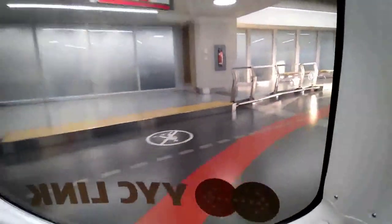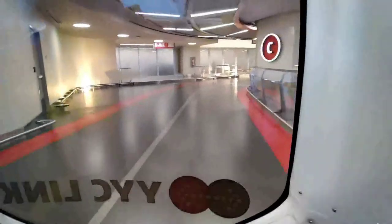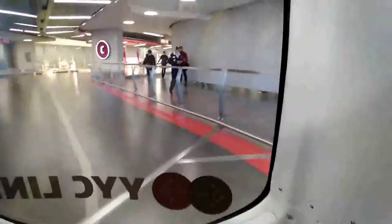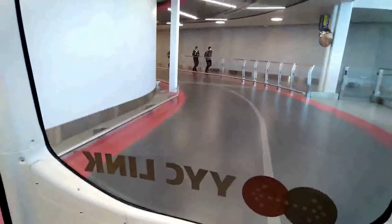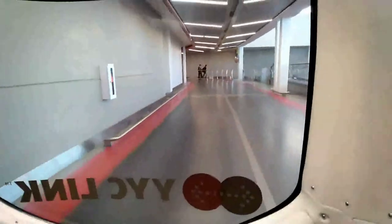I'm getting you off at station B. That's where the taxi cabs are waiting for you. You are going down to the arrivals level and you are looking for door number 7.